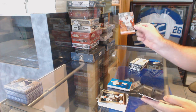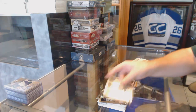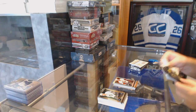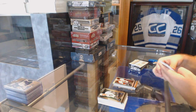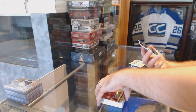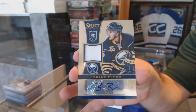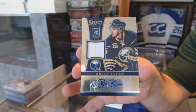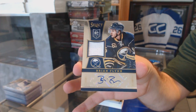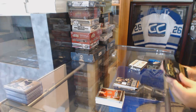We've got a Danny DeKeyser Fire and Ice for the Red Wings and a Jason Spezza Select Prism for the Ottawa Senators. For the Buffalo Sabres, we've got our rookie jersey auto numbered 199 — Brian Flynn. Between 30 and 50 bucks — well, that's not a bad little extra.